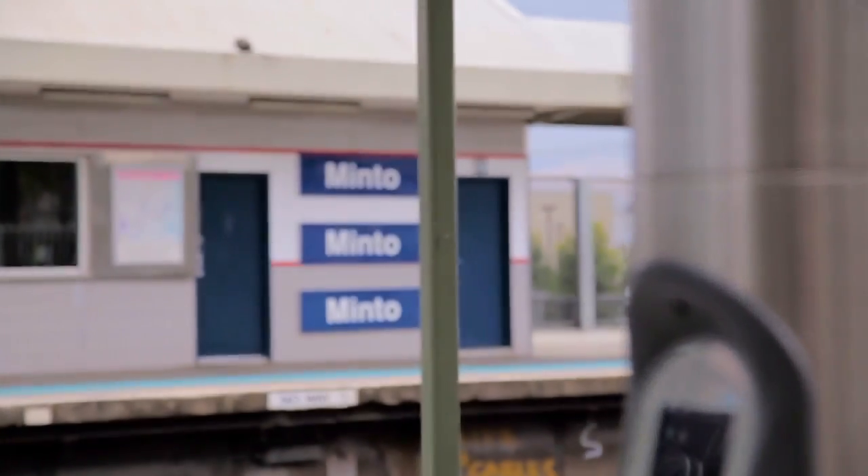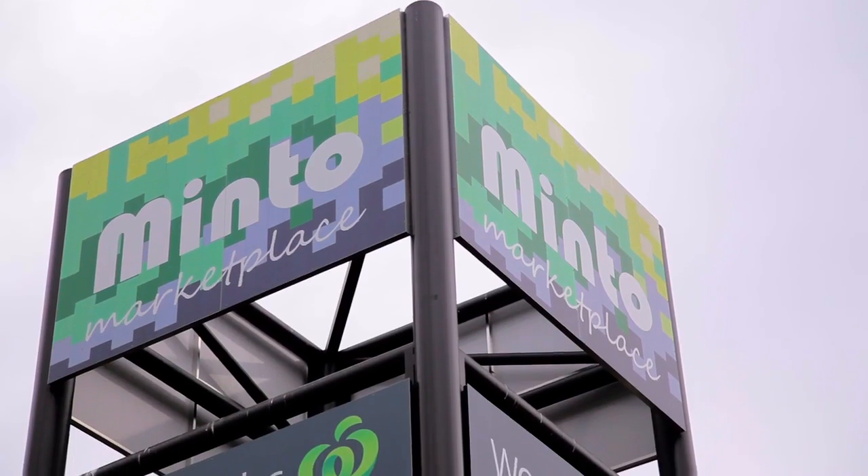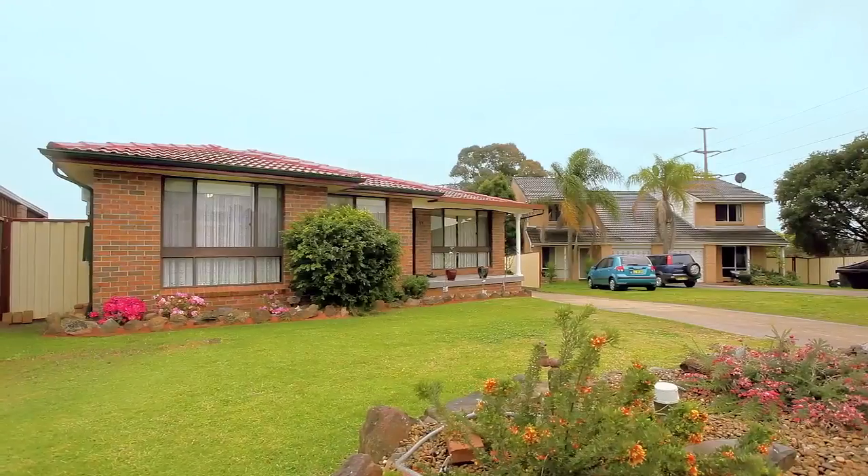Located in the incredibly popular suburb of Minto, just minutes from the train station, Minto Marketplace and local primary and secondary schools. Not even the rain can put a damper on a relaxing afternoon in this perfect family home.